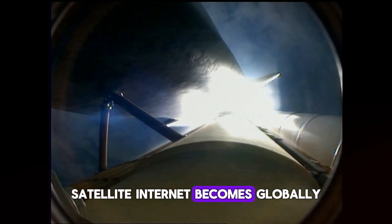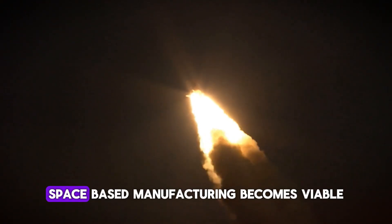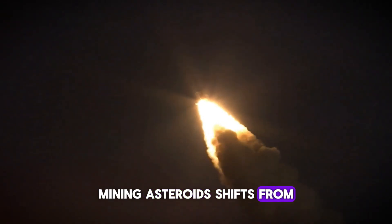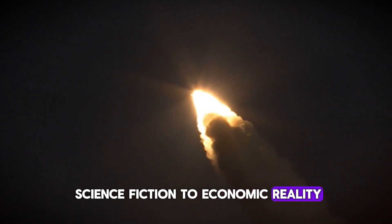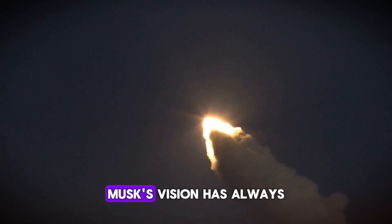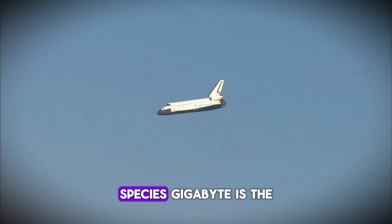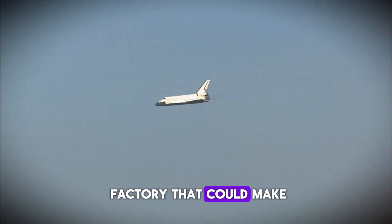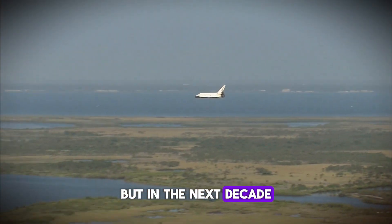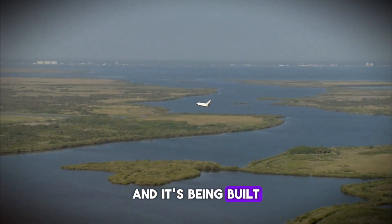If Gigabay enables cheap, frequent access to space, everything changes. Satellite internet becomes globally accessible and affordable. Climate monitoring becomes comprehensive. Space-based manufacturing becomes viable. Mining asteroids shifts from science fiction to economic reality. And Mars becomes achievable within our lifetimes. Musk's vision has always been to make humanity a multi-planetary species. Gigabay is the factory that could make that vision real — not in some distant future, but in the next decade. This is infrastructure for the future of humanity, and it's being built right now.